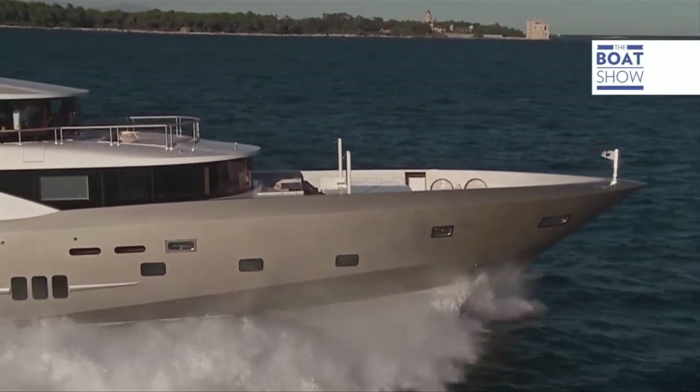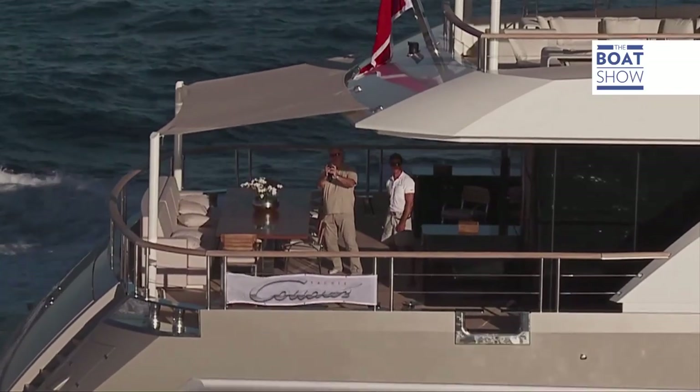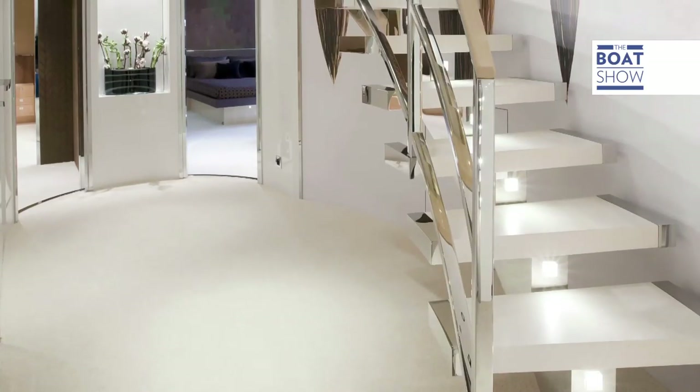With more than 30 years of experience, the Kuach shipyard enjoys global leadership in creating this particular technology. The V-Hull makes a smooth pass through the waves and a comfortable ride unlike any other.